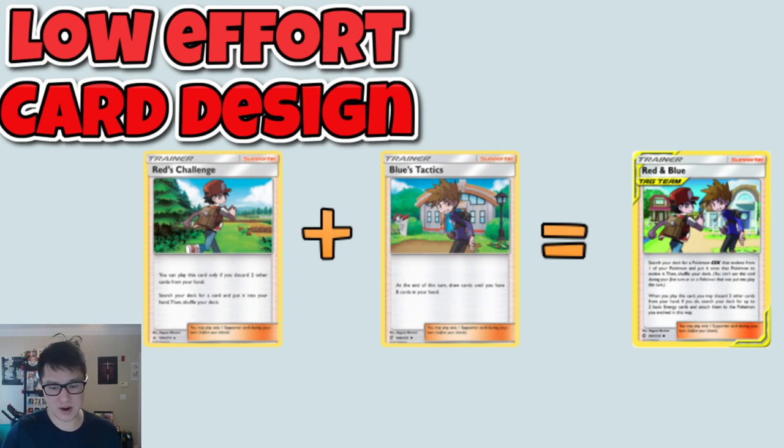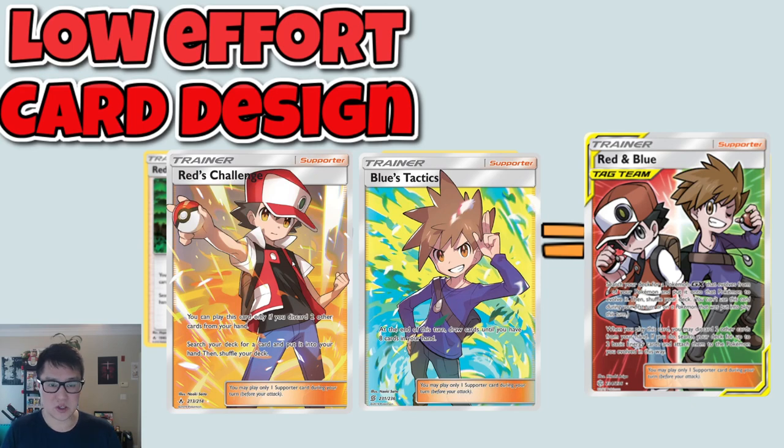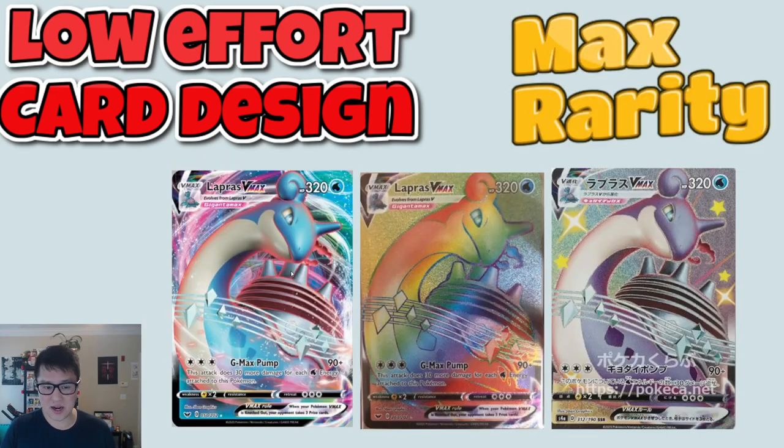Along a similar vein, I feel like the Pokemon TCG is going through another phase of super low-effort card design. Here are some cards — the Red and Blue on the right was from Cosmic Eclipse. For the supporters, they had the Tag Team supporters and all they did was take the art from Red's Challenge and the supporter from Blue's Tactics, combine them, fill in a random background, and boom — there's Red and Blue. I thought this was as lazy as it gets. That said, Cosmic Eclipse I still really enjoy because these were just the uncommon supporters, not hard to pull, and the max rarities did have their own unique arts.